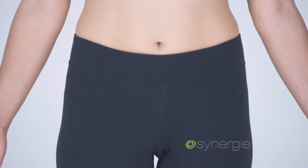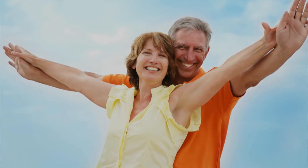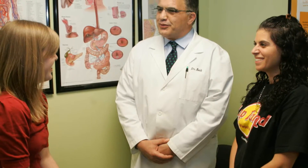Each treatment helps produce collagen in the skin, which helps it naturally tighten, resulting in a firmer and more slender-looking you. Look better in your clothes, enjoy a healthier life, and feel great about yourself. Schedule a consult today — here at Valley Surgical, we're ready and willing to help you achieve your goals through a personalized treatment plan.